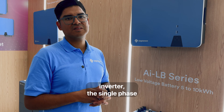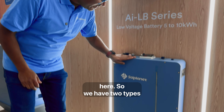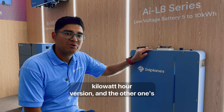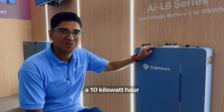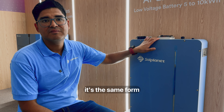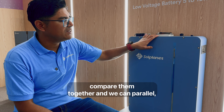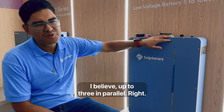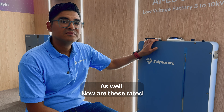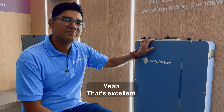This single-phase hybrid inverter pairs with a low voltage battery. We have two versions — a 5 kilowatt hour version and a 10 kilowatt hour version, basically one module or two modules inside the same form factor. You can pair them together and parallel up to three in parallel. Both the high voltage and the low voltage batteries are rated for outdoor installations. That's excellent.